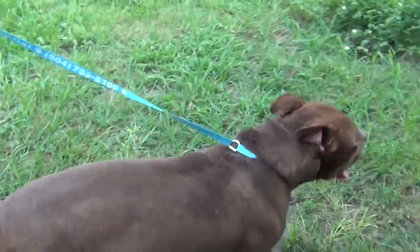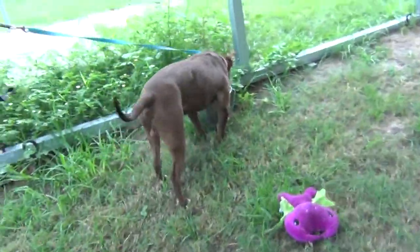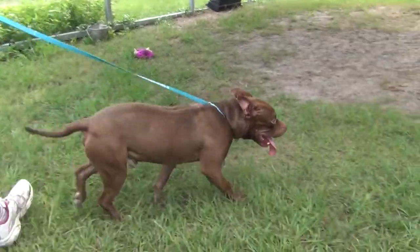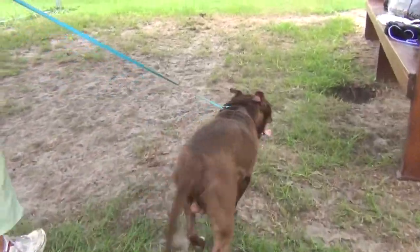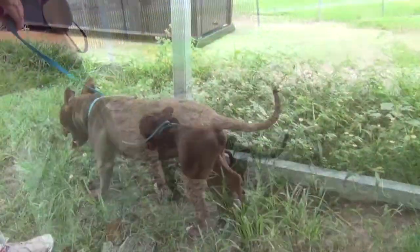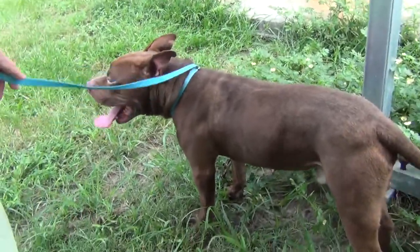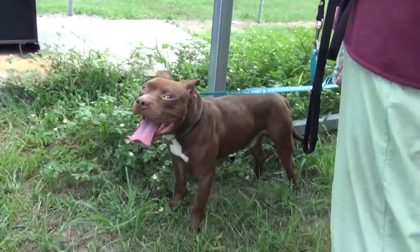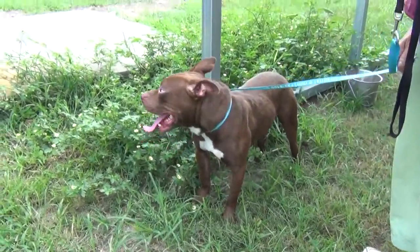By all means, bring your family and other pets over for a meet and greet. Also, he did his business once he got out here. So this could tell us that he's either house trained or will be easy to train. He was found as a stray, so he was probably outside. A lot of times dogs that are accustomed to being outside like to do their business outside because that's what they're used to.